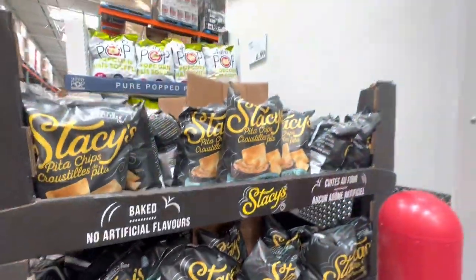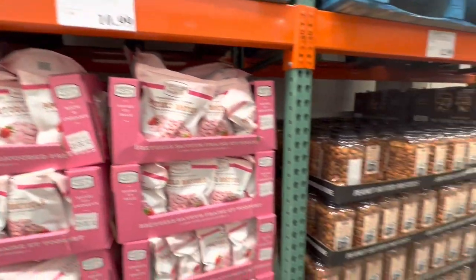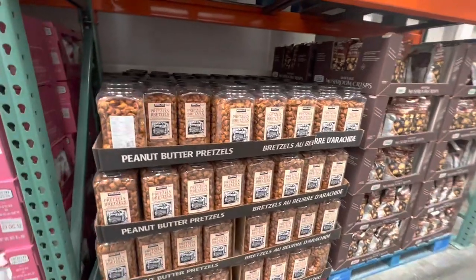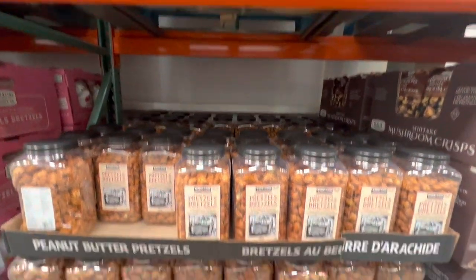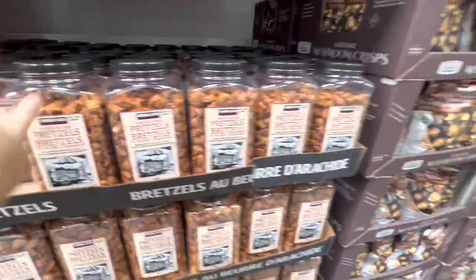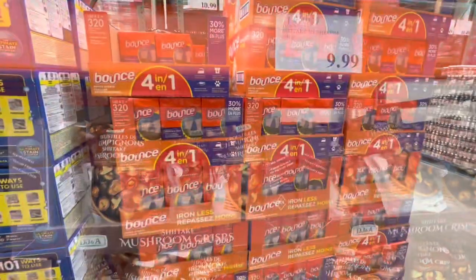Pita chips are $6.99 and pretzels with strawberry yogurt flavor are $10.99. More pretzels — the peanut butter pretzel is $12.99 in a large container, and they have mushroom crisps for $9.99.